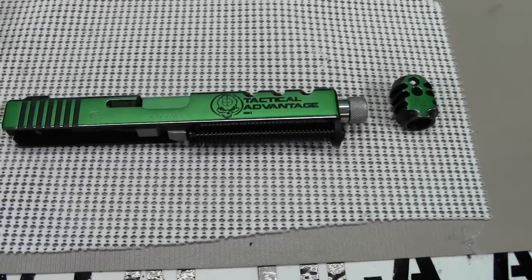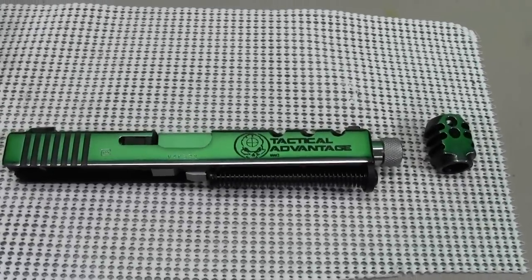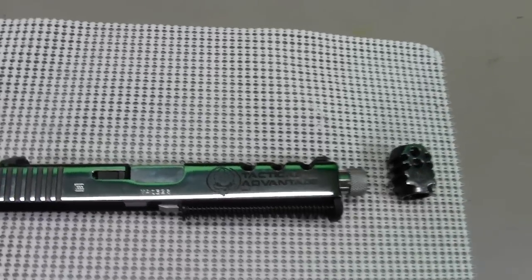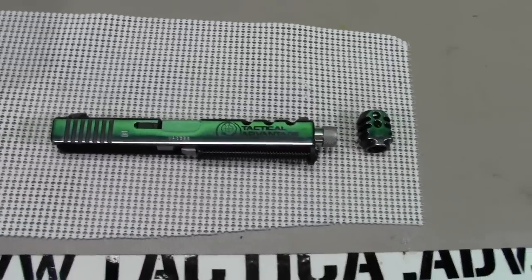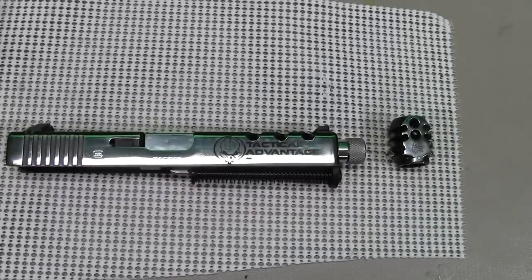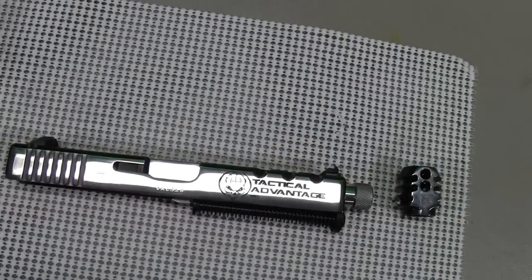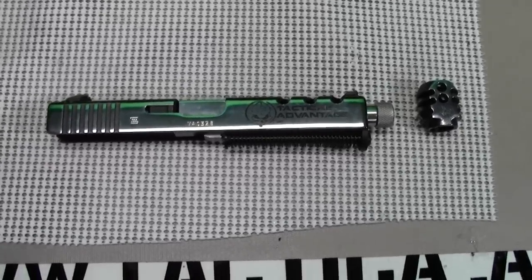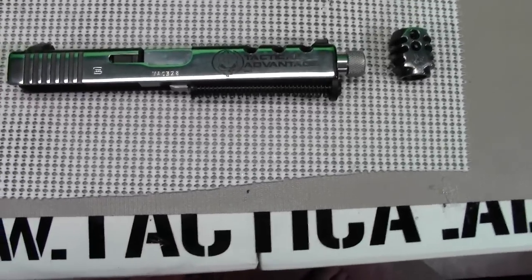What's up YouTube, this is just gonna be a quick video. We're getting ready to ship the Tactical Advantage Competition Custom back to its home to be tested and ran through its paces for a while before we get it back to finish the project — do some grip and trigger work. This one predominantly was just focused on the slide.